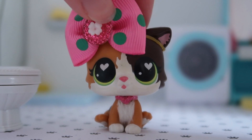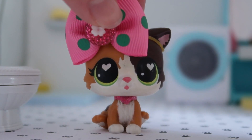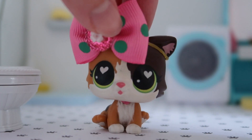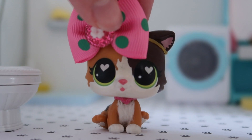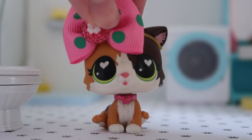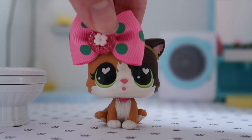Hey guys, it's LPS Honey. I'm currently in a bathroom, and today I have a kind of spooky themed video for you guys, because even though it is July, on the LPS Honey channel it is never too early for spooky Halloween festivities. So if you live in Australia and are into gothic attire, you may have heard of a store called Berserk.